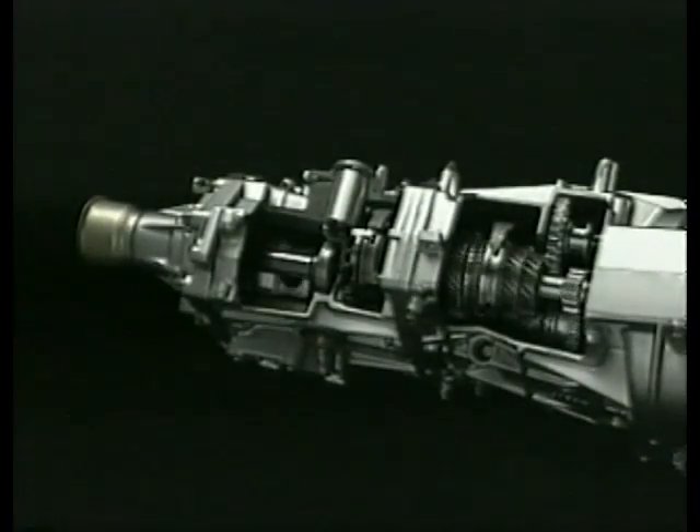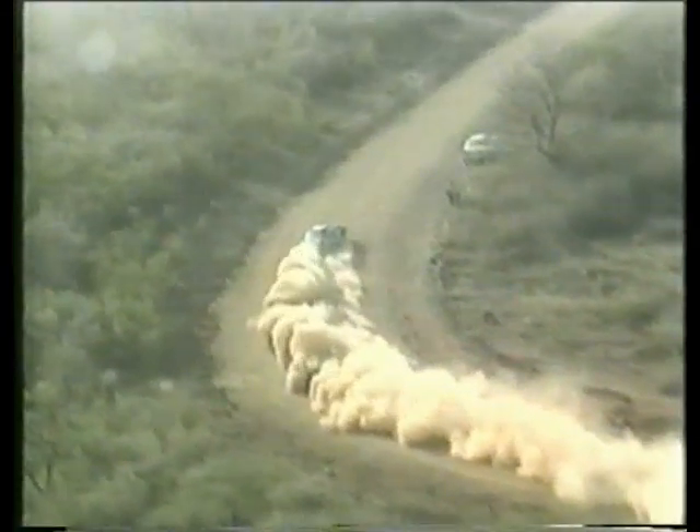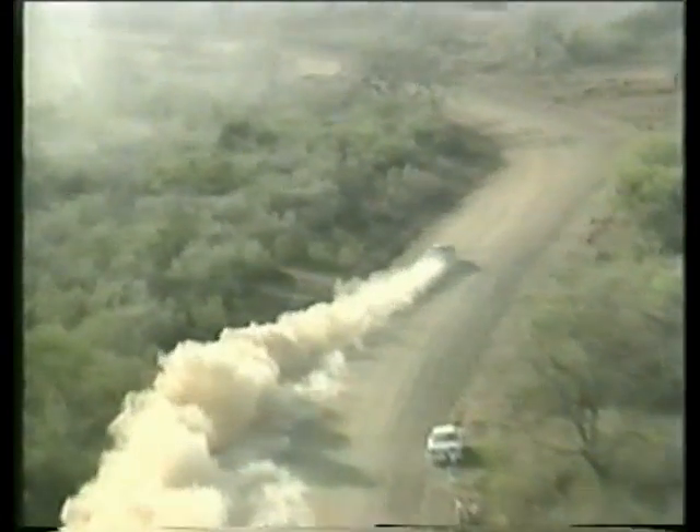Subaru has a dual approach to safety — active and passive — which combine to create the highest levels of safety to complement its all-wheel drive systems.